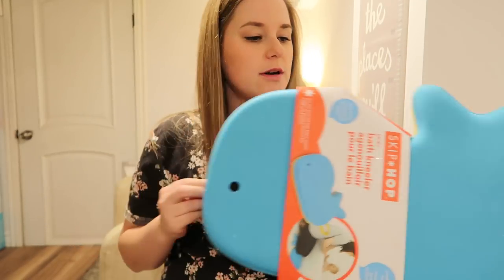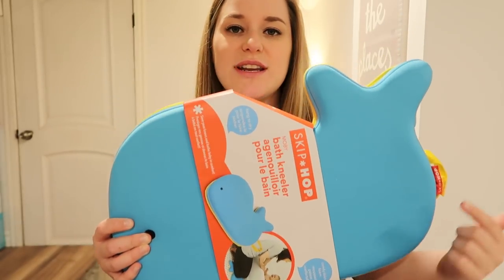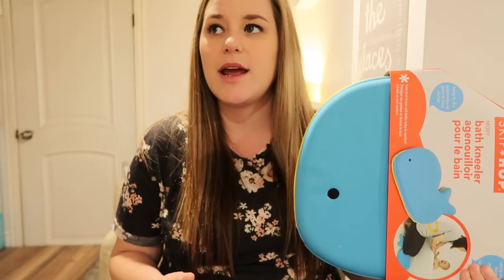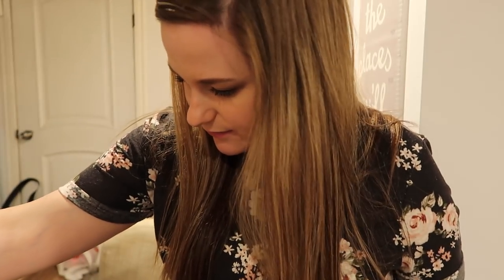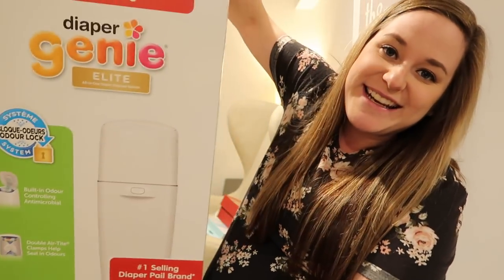This Moby kneeler mat for when she's in the tub. I have the matching infant tub, a drain cover — but I don't have a tub in this apartment, I have one in my other one. And then I have a Moby face or body cloth. I don't know what anything is called — which side is English, which side is French? Canadian problems. A diaper genie!